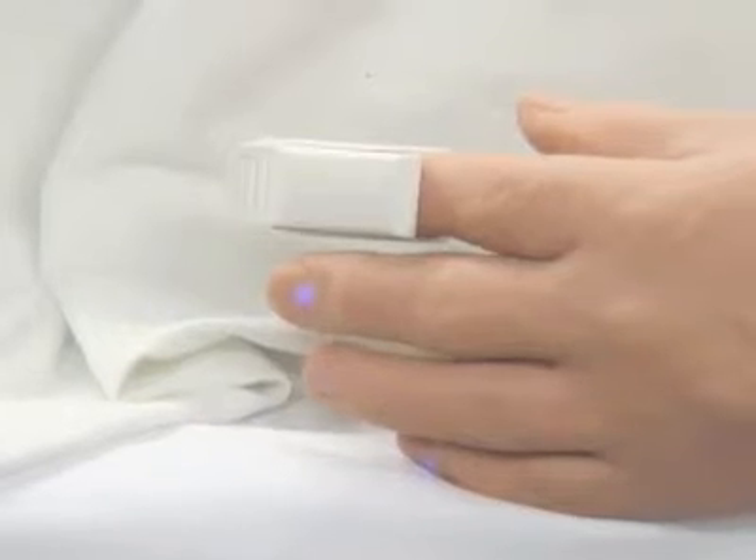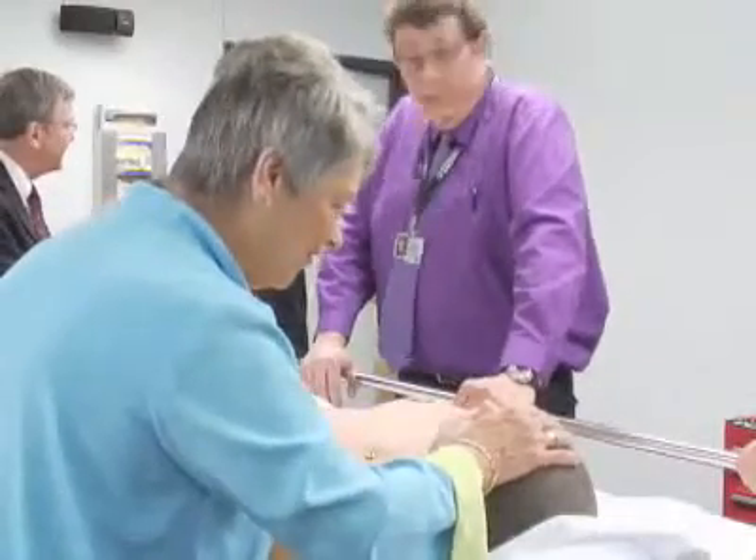Stan has a training module that is light years past anything we've seen before. So any kind of treatment that we would do on a normal patient, if we do that with Stan, Stan will respond appropriately for that.